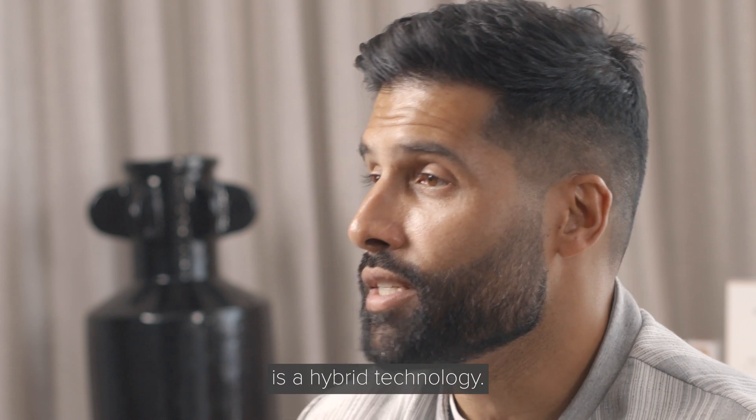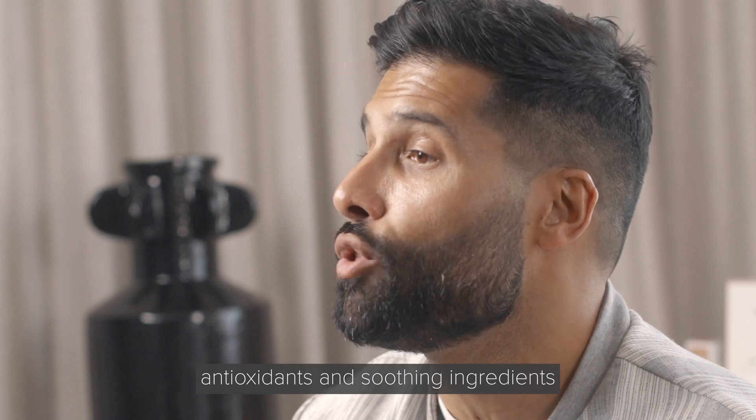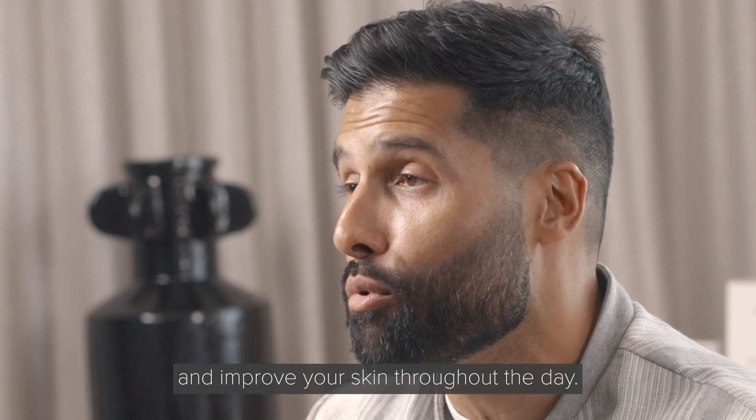What you're also going to get is a hybrid technology — hydrating agents, antioxidants, and soothing ingredients to help maintain and improve your skin throughout the day.